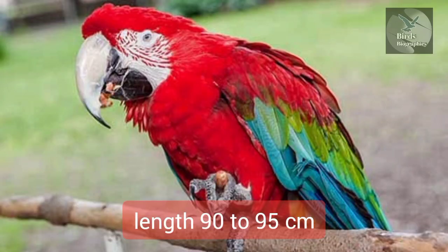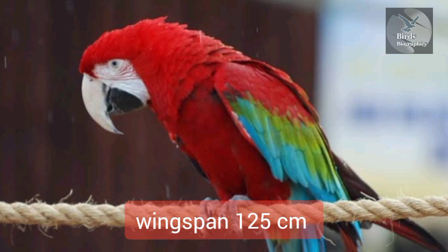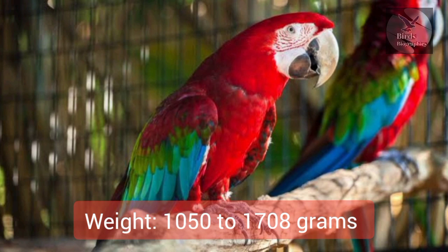Length: 90–95 cm. Wingspan: 125 cm. Weight: 1050–1708 grams.